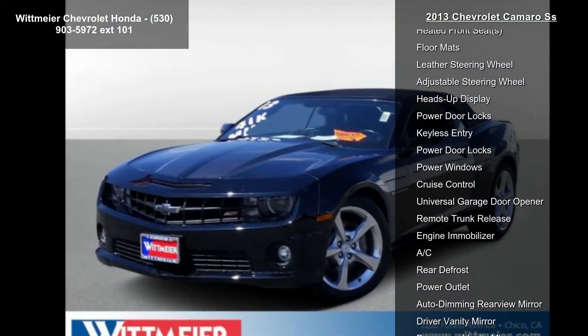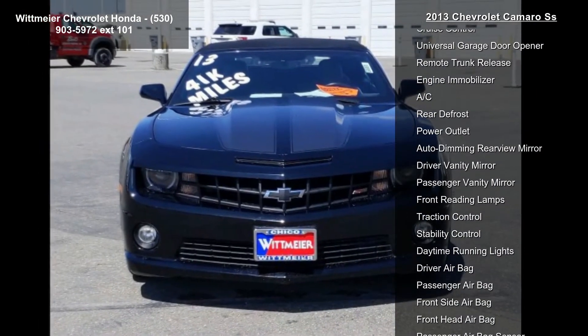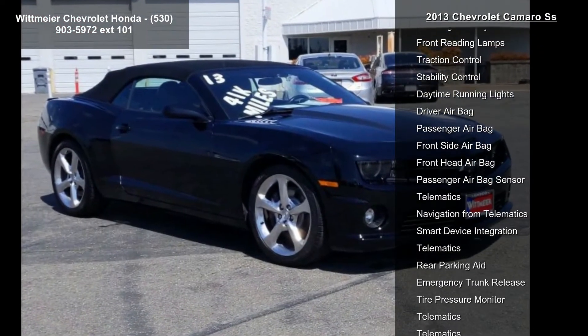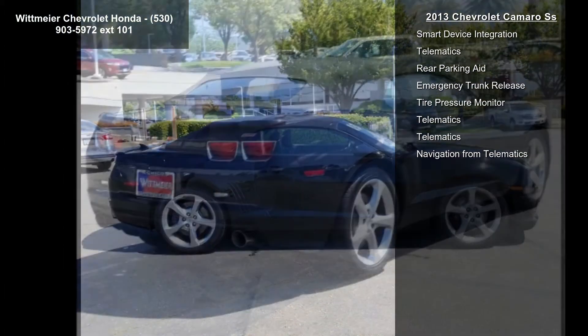Headlamps high intensity discharge with automatic exterior lamp control, LPO cargo net, cyber gray rally stripe package, black front leather seating surfaces, axle 3.27 ratio, and LPO cargo mat.